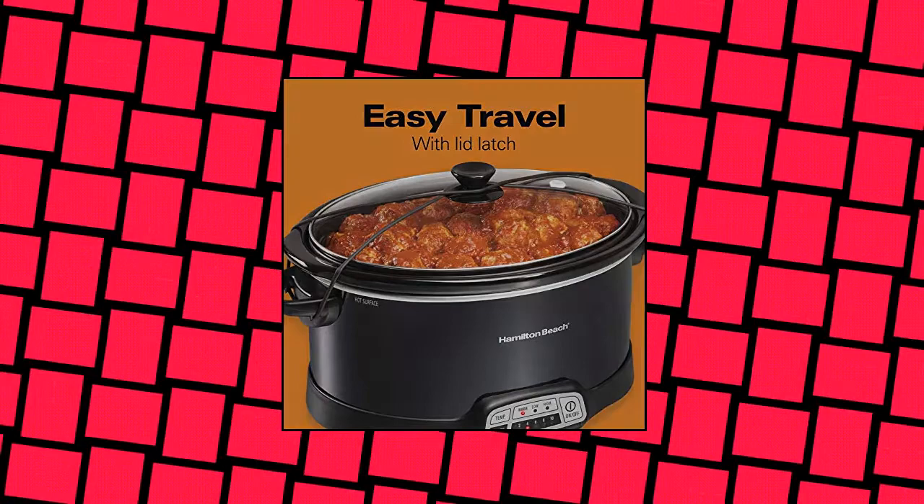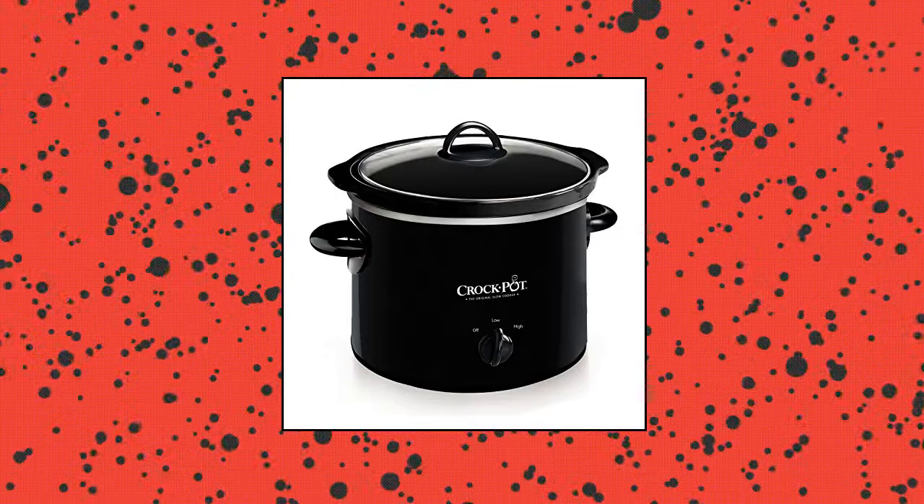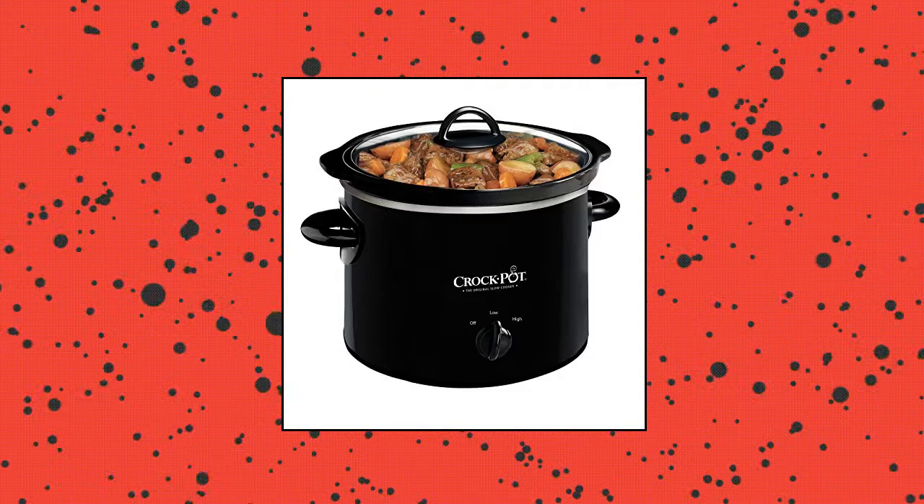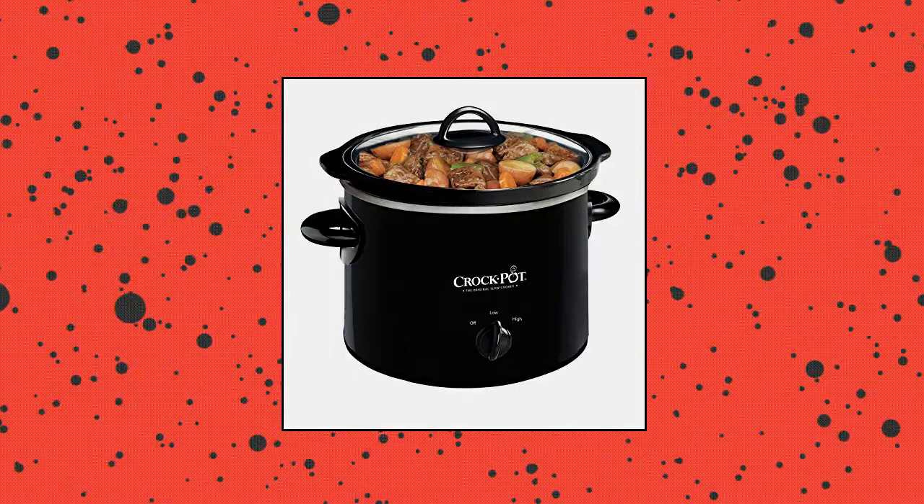Crock-Pot 2-quart round manual slow cooker. Serves three people. High and low cook settings and a convenient warm setting. Removable dishwasher-safe stoneware insert and dishwasher-safe glass lid. Compact slow cooker with purple polka dot design. Recipes included. Dimensions: 9"H x 8.9"W x 7.4"D.